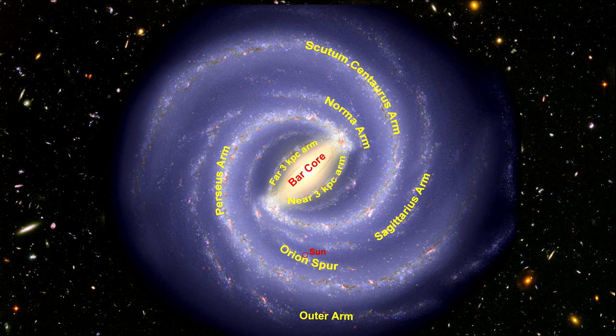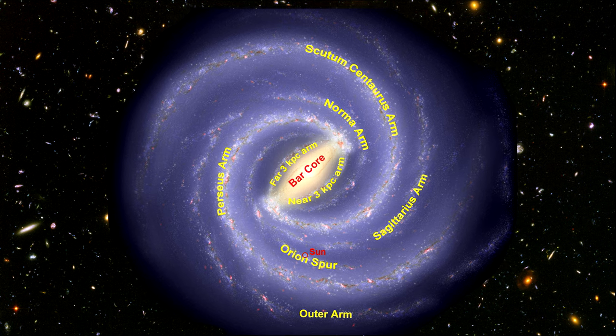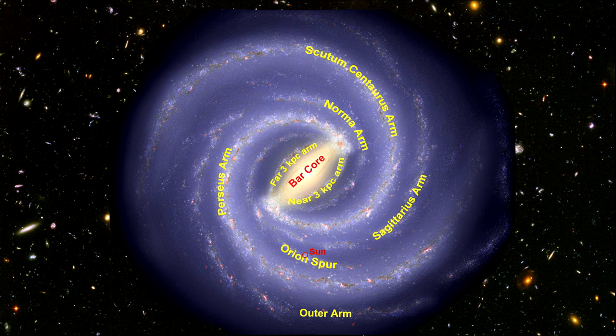In fact, all the known H2 star-forming regions in the galaxy exist inside the arms. We don't see any in the area between the arms.